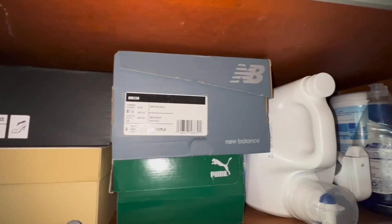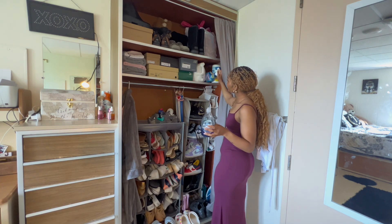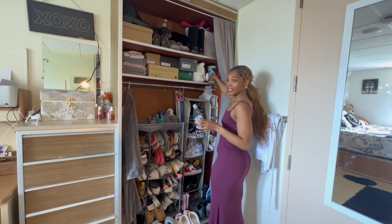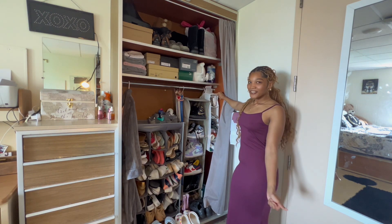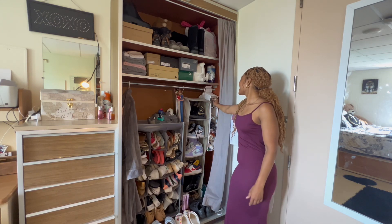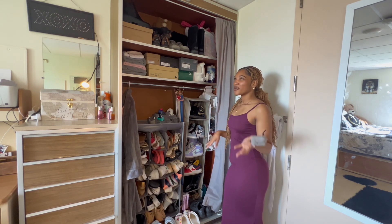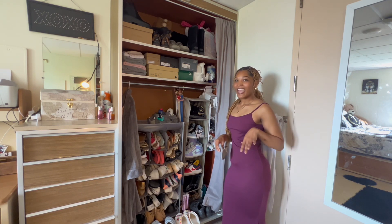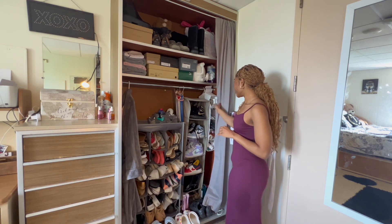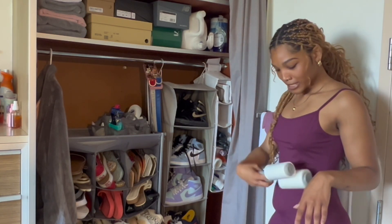Over here in this corner I just have some cleaning products: dishwashing soap, laundry detergent, bleach, and Clorox wipes — we've got to keep it clean up in here. Right here I have this cute little caddy with random stuff — phone cases, some masks. We pretty much don't wear masks anymore since COVID restrictions have lifted, but I just keep a few just in case. And in this second caddy I just have some lint brushes to make sure I'm clean.